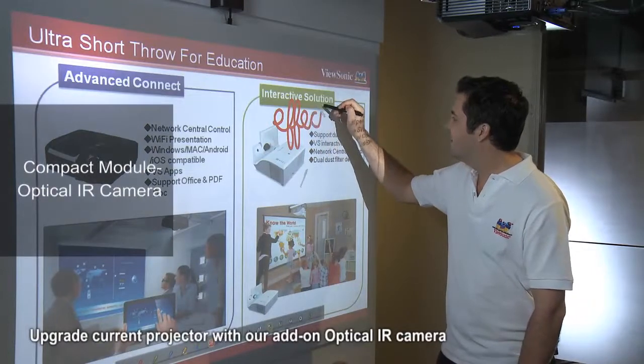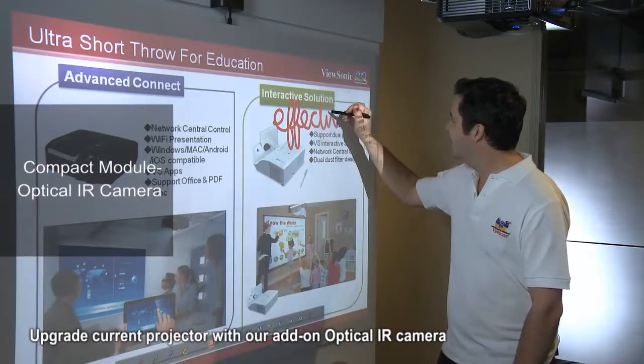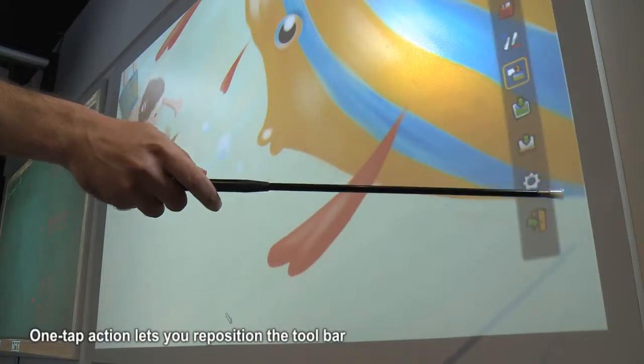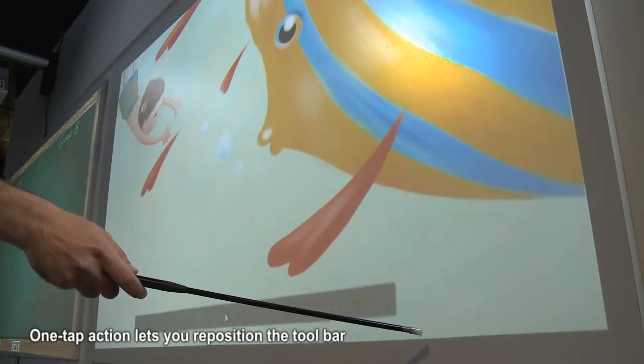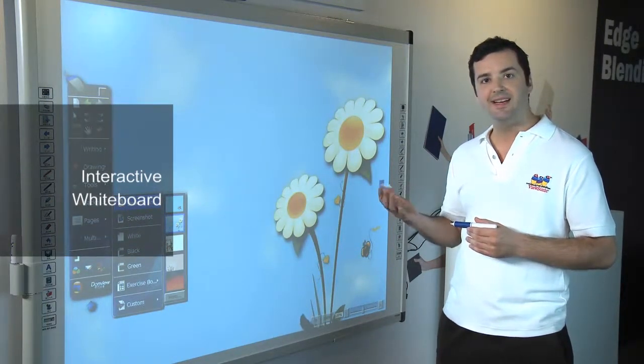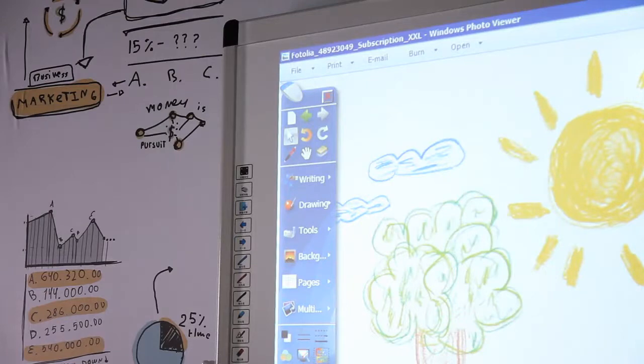If you already have an existing projector, you can also attach a compact sensor module to upgrade its capabilities in order to conduct more engaging presentations. Or you can use an interactive whiteboard like the one you see here — its built-in features allow you to interact more naturally with the projection screen.